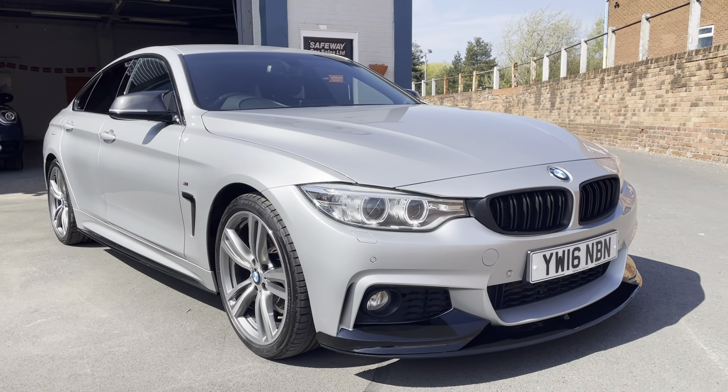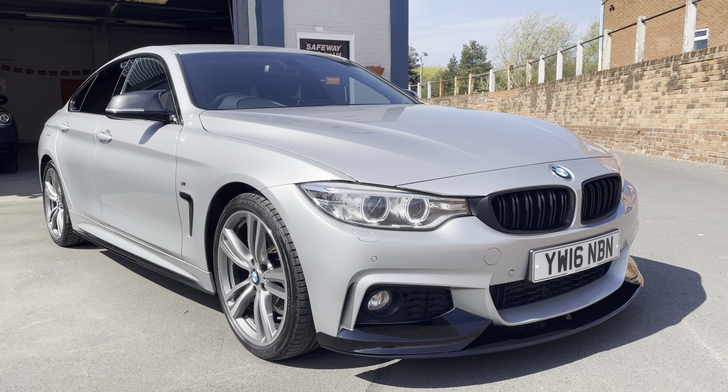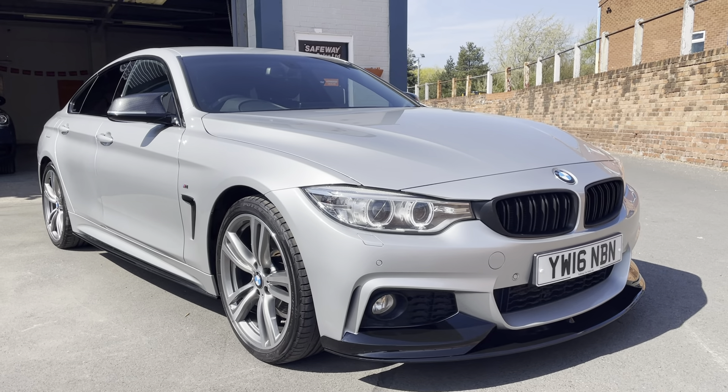If you need any more information, most of the advert will explain pretty much what it's got, but if there's anything you need to know more about, please just call us here at Safeway Car Sales.